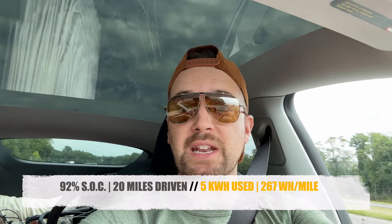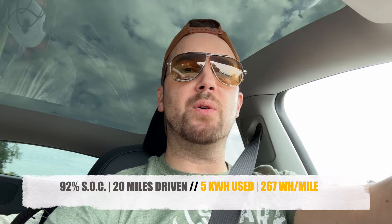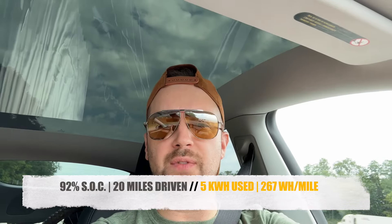So I'm about 20 miles since the full charge, down from 100% to 92% right now. I'm at 5 kilowatt hours of usage at 267 watt hours per mile, which is not bad at all. I'm going about 65–70 mph, I've got a decent load in the back — nothing super heavy — the back seats are all down, it's just me in the car. The ride is incredibly smooth and quiet.